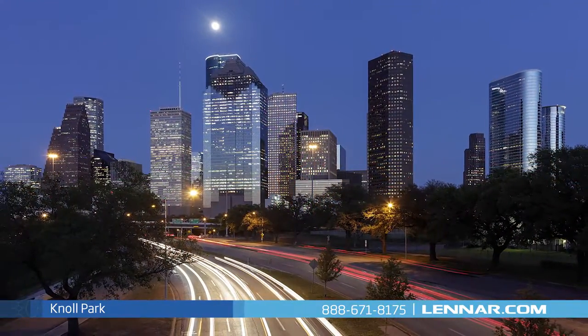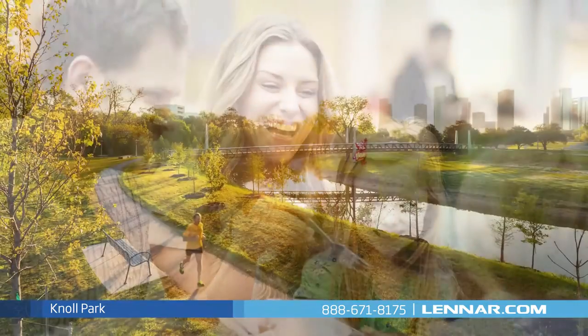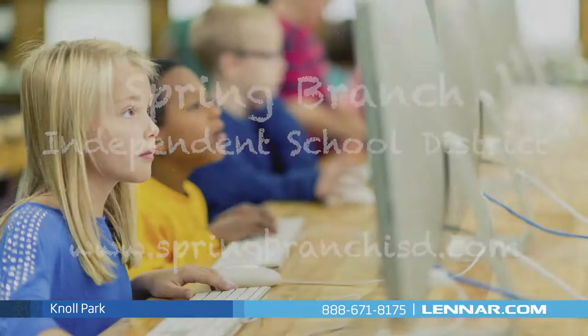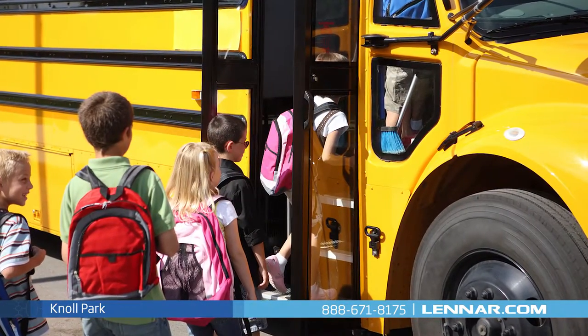If you're looking for the sparkle of big city nightlife and the endless array of recreation and dining choices, you'll find Knoll Park is definitely the place to be. As part of the Spring Branch Independent School District, the elementary, middle, and high schools are all within a short drive of your home and also offer school bus transportation.